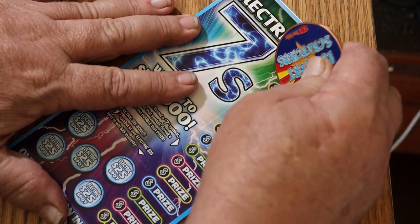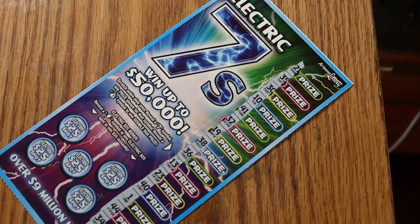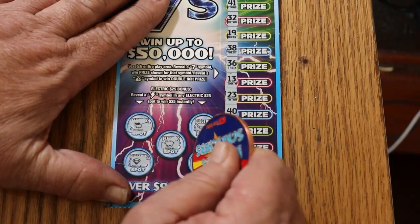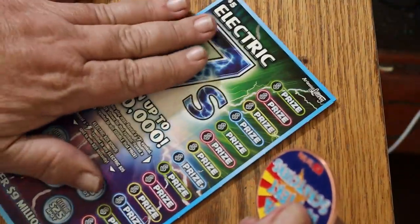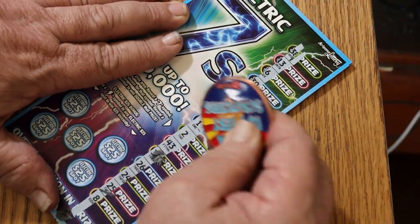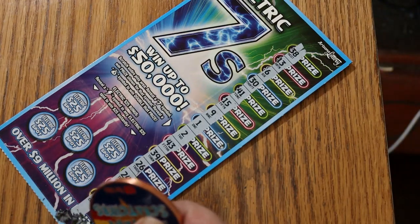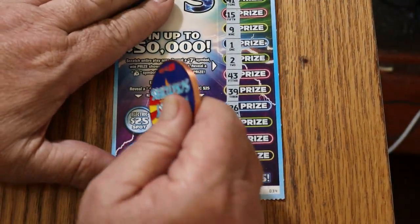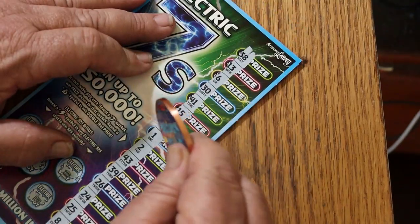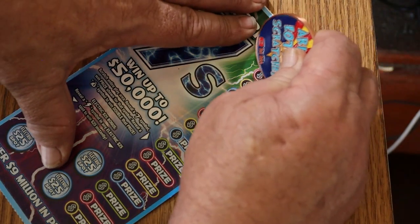Ticket 33 — no 7s and no money bags, and no lightning. Ticket 34 — I thought we had a 7 there, but it's a 2. Nothing on this one. One thing I like about this ticket is it's almost impossible to make a mistake on it. You can make mistakes on others because the numbers after a while start to blur, but these 7s stand out. Kind of hard to miss these 7s.